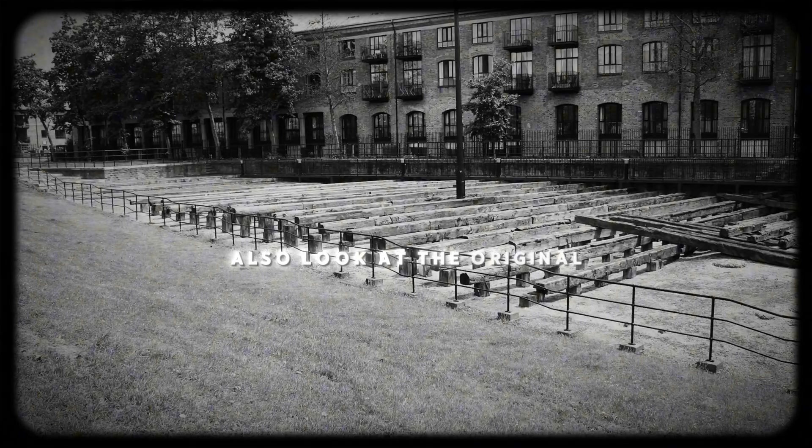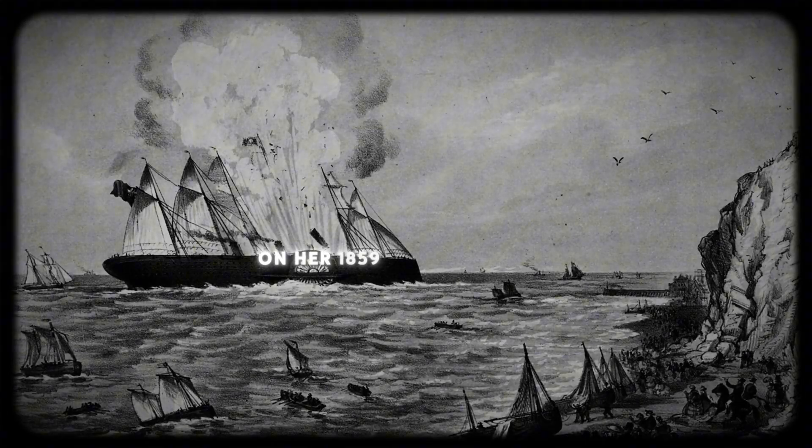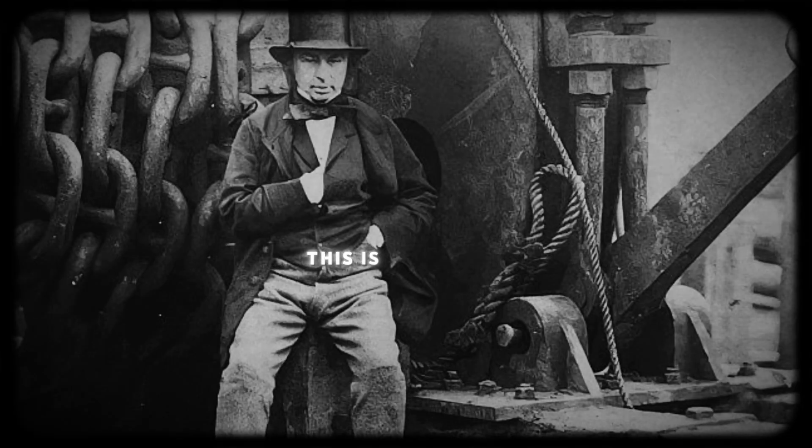In this video, we'll also look at the original launch ramp and the catastrophic boiler explosion on her 1859 maiden voyage. This is the story of Brunel's final and most ambitious project.